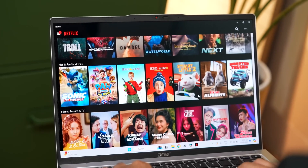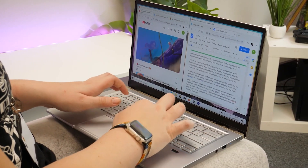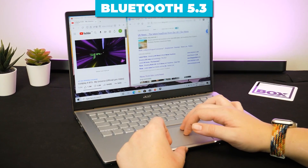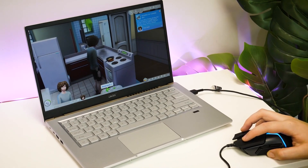Wireless connectivity is equally impressive. With Wi-Fi 6E, you get faster and more reliable internet speeds, even in crowded networks. And Bluetooth 5.3 ensures seamless connections with your wireless devices.